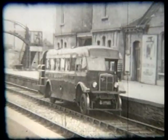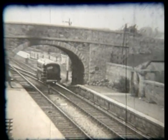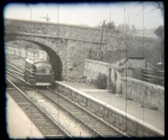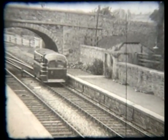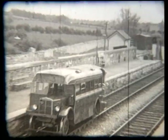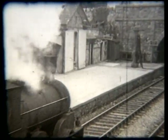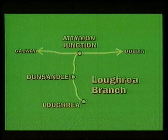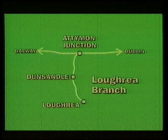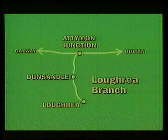CIE made just one experiment with the rail bus concept in the form of a former Dublin United Tramway Company AEC Regal, seen at Clonmel when it was at work on the line between there and Thurles. A J15 passes through Clonmel station on a goods train bound for Limerick Junction. CIE's main lines were dieselised with astonishing rapidity; by 1960 steam had all but disappeared from scheduled goods and passenger services, though the last steam locos were not officially withdrawn until 1963.